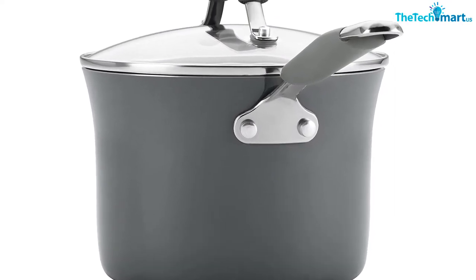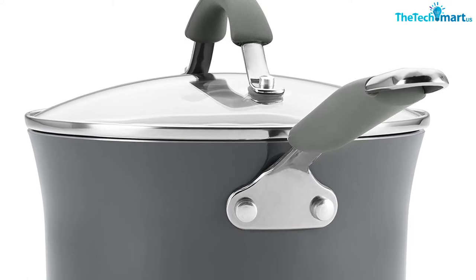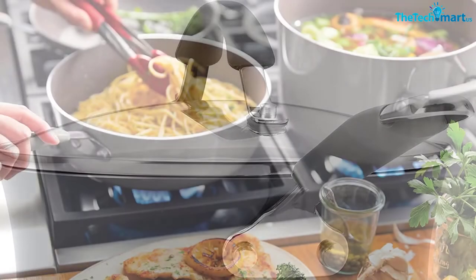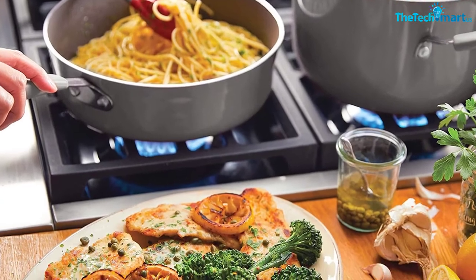Furthermore, the pans and pots are suitable to cook on stovetops. The set comes with a pair of skillets, covered stockpot, covered saucepans, saute pan, spoon, and slotted turner.